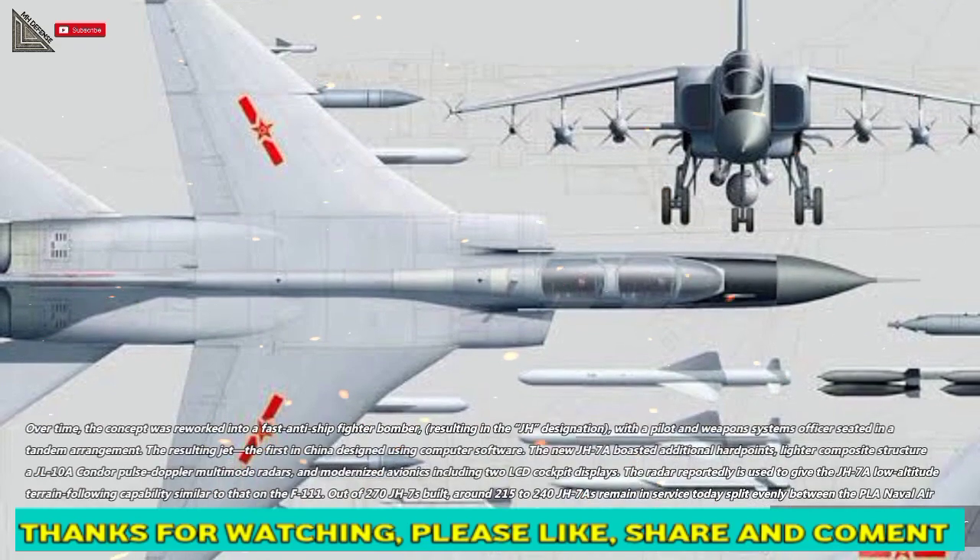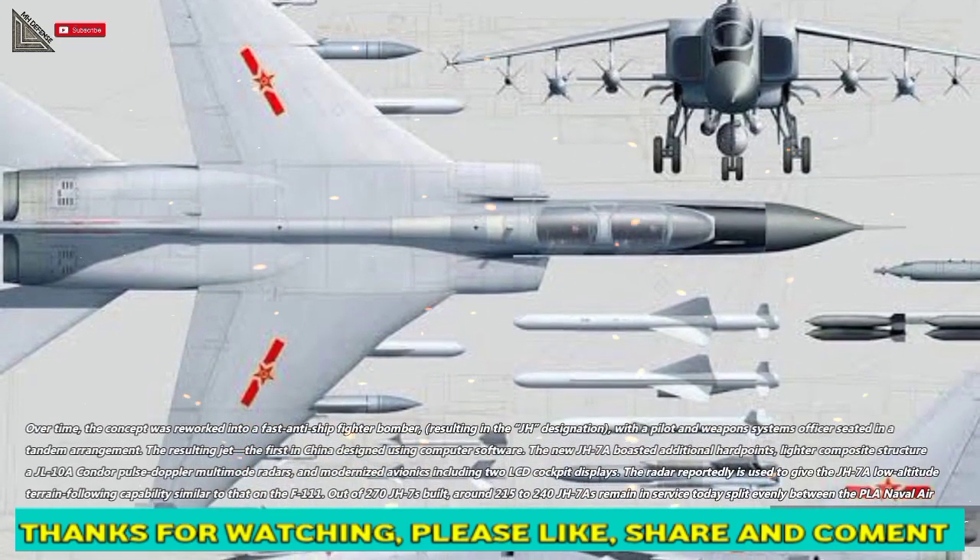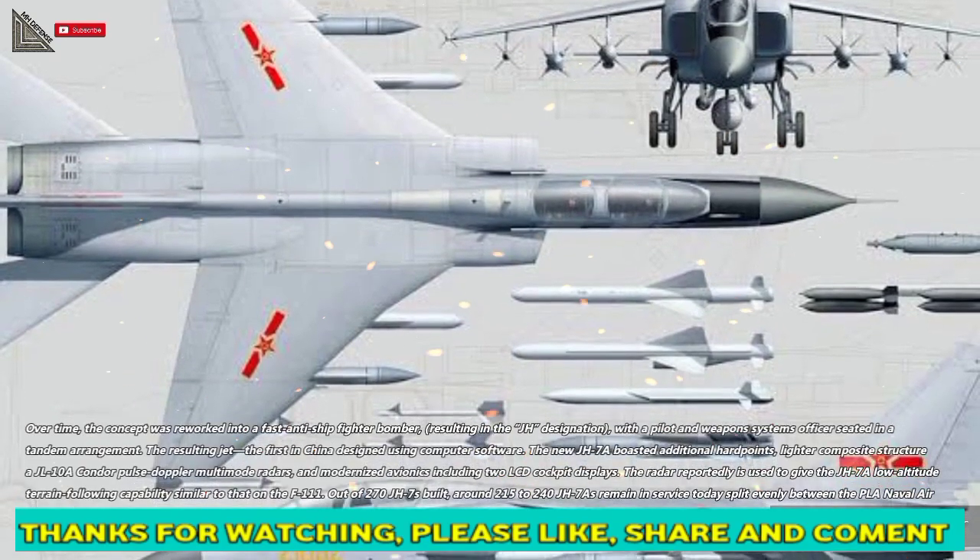The resulting jet was the first in China designed using computer software. The new JH-7A boasted additional hardpoints and a lighter composite structure.